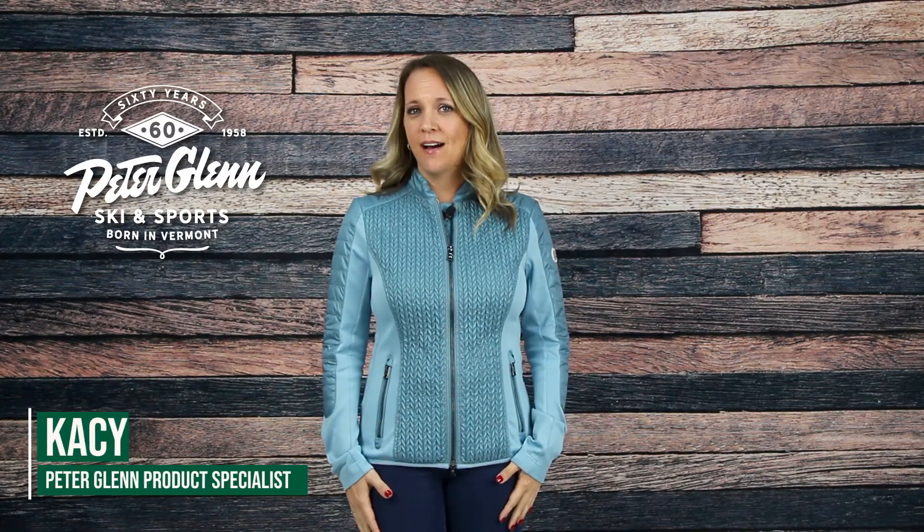Hey everyone, Casey here with PeterGlenn.com and today I'm wearing the Bogner Mella Full Zip Jacket. This jacket has a really unique look with the quality features that will keep you comfortable no matter where you want to wear it.